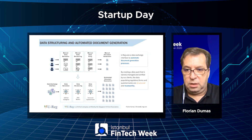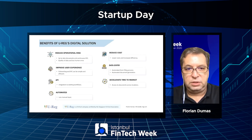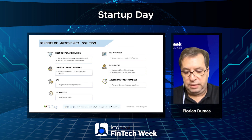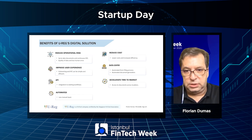By creating a data pack that is owned and managed by our clients, we increase the trustworthiness and quality of the data, while bringing different benefits to the marketplace. The first one is obviously reducing operational risk, improving user experience. Onboarding and KYC doesn't have to be painful — it can be simple and efficient — as well as lower costs and increased efficiencies.